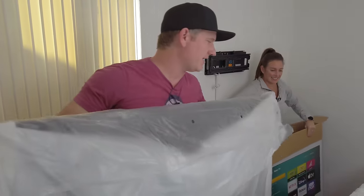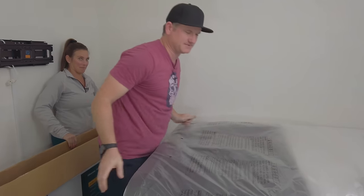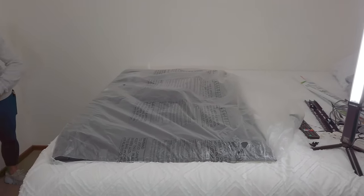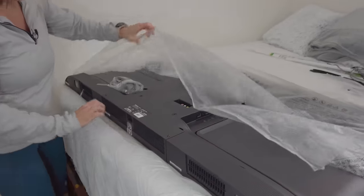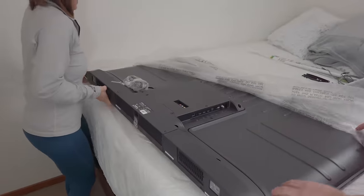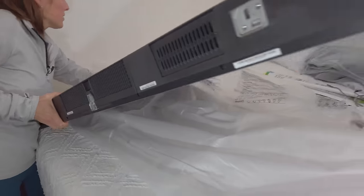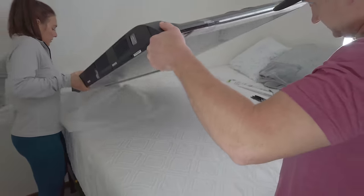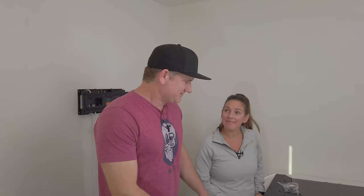This is how you take it out when you're a one-man installation crew. Almost dropped it there — you want to peel some plastic? There you go, perfect. Look at that — picking the TV up with one hand!